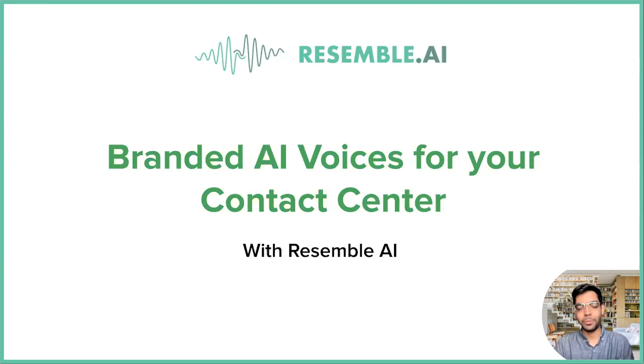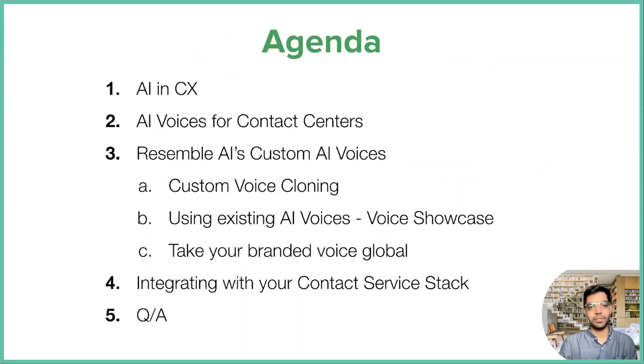Today's webinar is quite exciting. I'll be going over how you might be able to look at adding branded AI voices for your contact center. It's especially important nowadays — we see a lot of contact centers needing that help. A lot of CX teams are overwhelmed with the amount of call volumes. At Resemble, we're able to help them out with our AI voices. So let's get started.